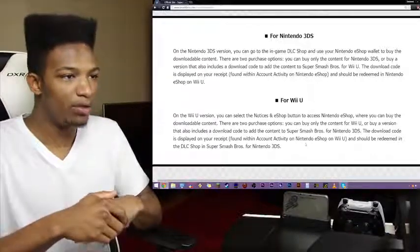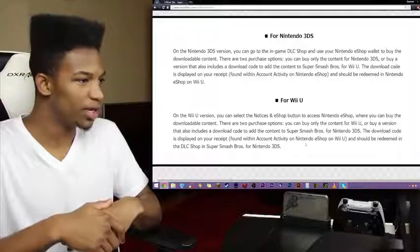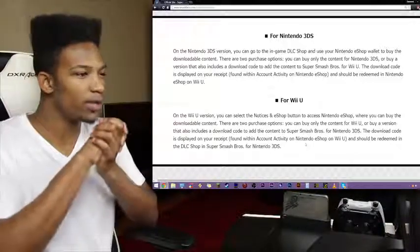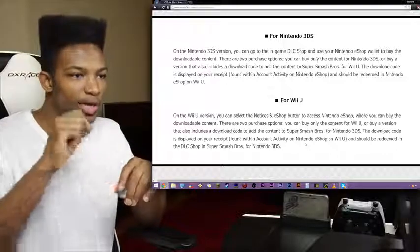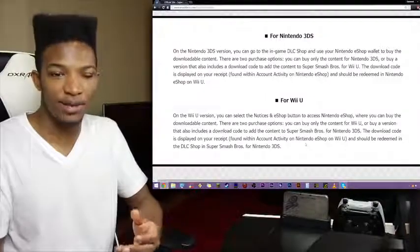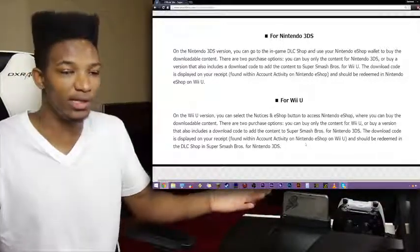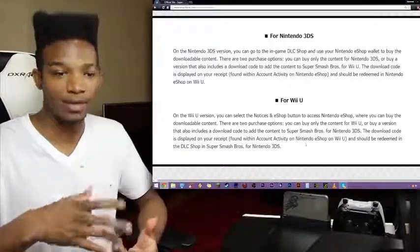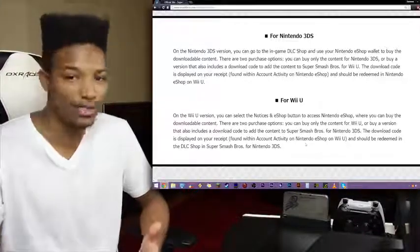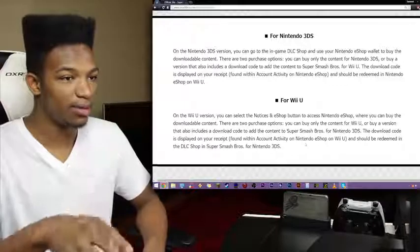There are two purchase options: you can buy only the content for the Nintendo 3DS, or buy a version that also includes a download code to add the content to Smash for Wii U. The download code is displayed on your receipt found with account activity on eShop and should be redeemed in the Nintendo eShop on Wii U. So that'll be the option if you have both games and just want the DLC on both. A lot of people are opting to buy on Wii U since they don't touch the 3DS version anymore, but I still use my 3DS.